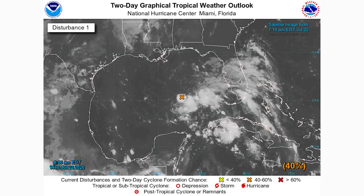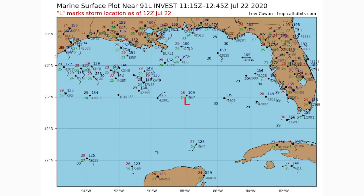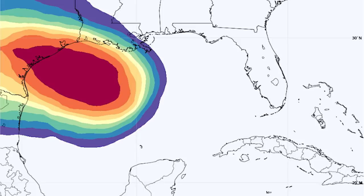Looking at the two-day graphical tropical weather outlook, there's a 40% chance of 91L becoming a tropical storm within 48 hours. On the five-day outlook, it will be approaching or hitting Texas within five days with about a 50% chance of becoming a tropical storm. The low pressure center is right in the middle of the Gulf over very warm water, so development is certainly possible — it just depends on how far it develops before reaching Texas.